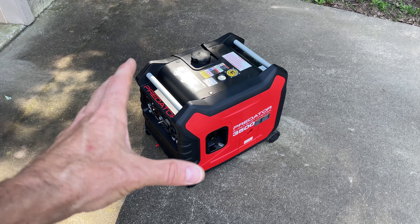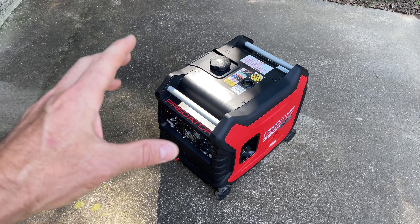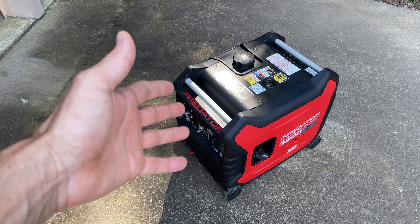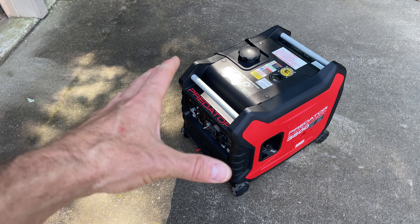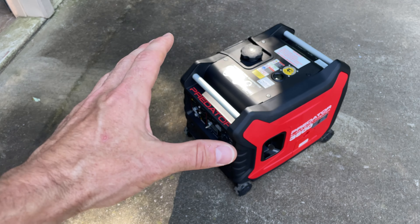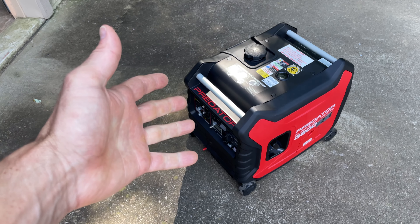So there you go — the Harbor Freight Predator 3500 inverter generator. I hope you got something out of this video. If you did, please don't forget to hit that thumbs up. And don't forget to comment down below with your thoughts about this generator. If you own one, let us know what sort of issues you may have had, or if it's working out beautifully for you. For me, I think I'm okay with that slight misfire — everything seems to be working okay. It is brand new with only 16 hours on it now. So far it's been able to put out the power I've needed, and it seems to be pretty fuel efficient as well. I guess I'm happy with it — I just wish it didn't have that slight misfire.